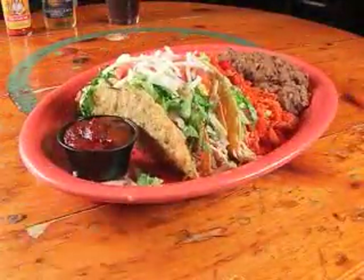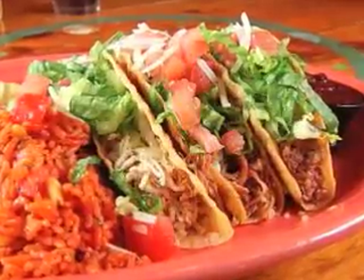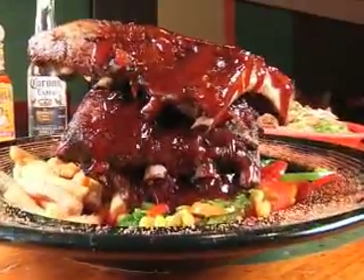Moving on to entrees, you could order the triple taco sampler featuring one beef, one chicken, and one shredded seasoned pork. Or try the barbecue ribs slathered with Sweet Baby Ray's.